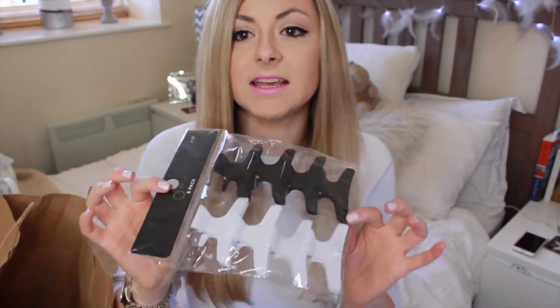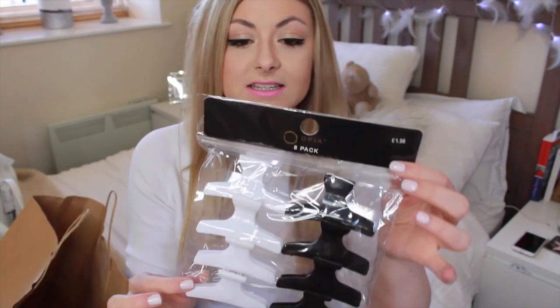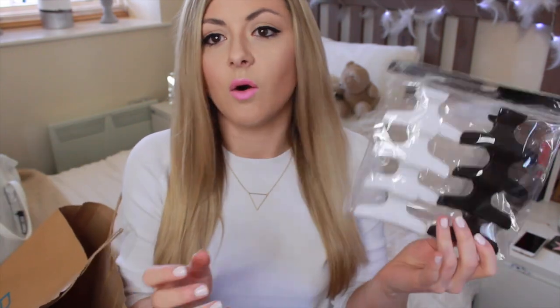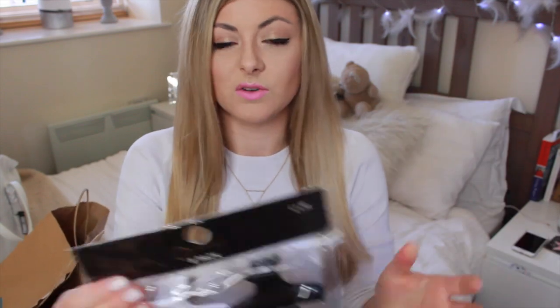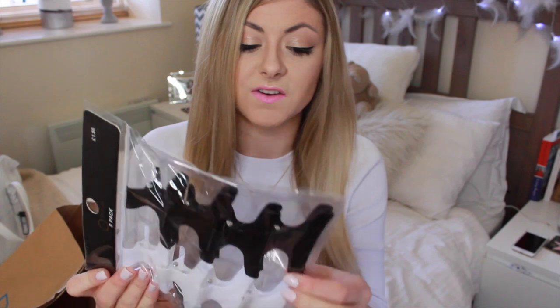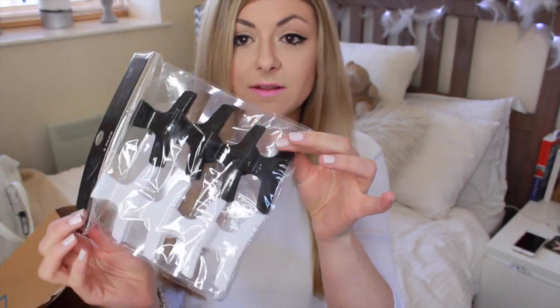I got some of these — I've seen loads of people buying these but they are really handy to have — just these little hair clips, they're £1.50 for a pack of eight. I think they're good if you're doing some sort of hairstyle or doing some cleaning around the house. They're £1.50, they're probably not going to last five minutes, they feel really flimsy in the packet but for £1.50 it's not really too much of a problem.